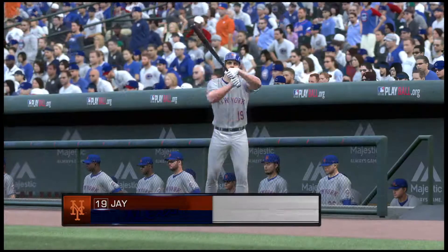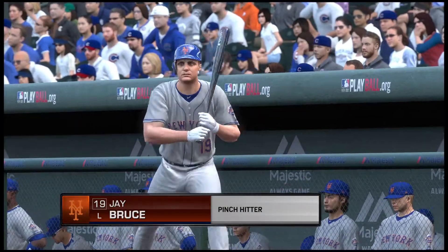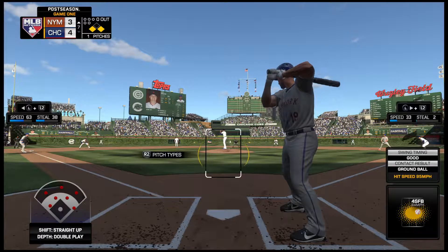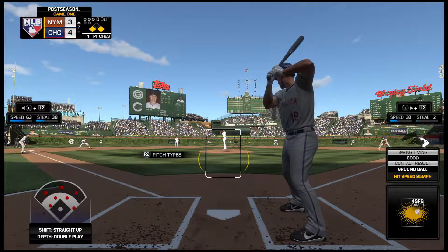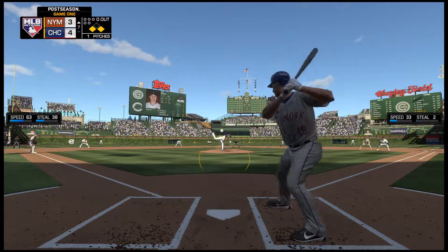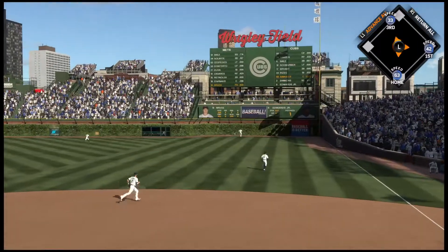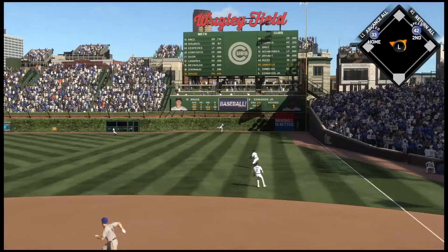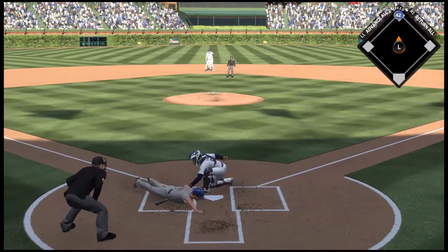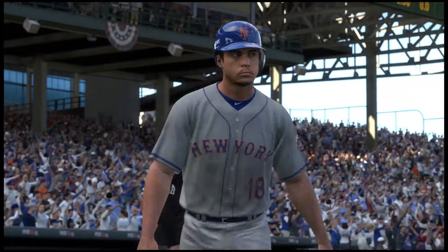Jay Bruce will come on to pinch hit here in a big spot — number 19, Jay Bruce. There's a swing and a line drive that'll get the tying run home and possibly more than that. The runner from third crosses the plate. Darnot rounds the corner and is headed home — the tag! And they cut down the potential go-ahead run at the plate.